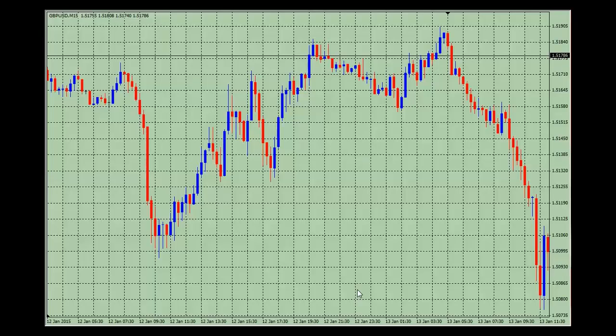Hello, welcome to FountainFX on Wednesday the 14th of January 2015. For this blog I just want to review the GBPUSD trade that I took yesterday.